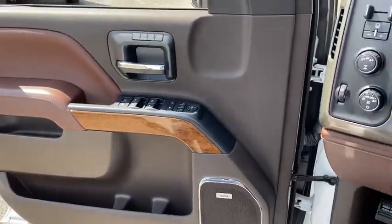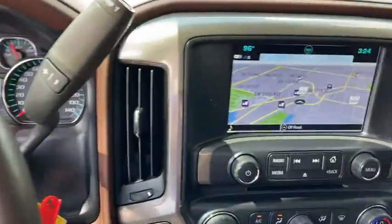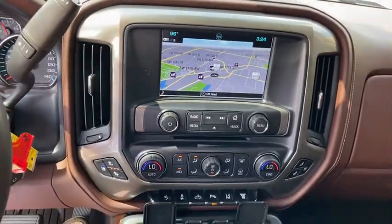Chrome mirror caps, four wheel disc brakes, floor mats, center armrest, universal garage door opener, rear window defroster, electronic stability control, fog lights, power windows, security system, compass.